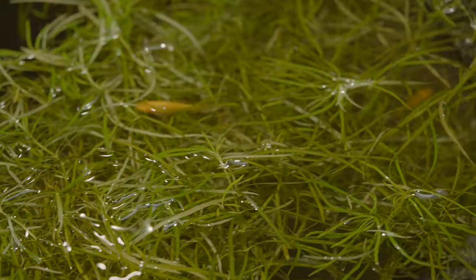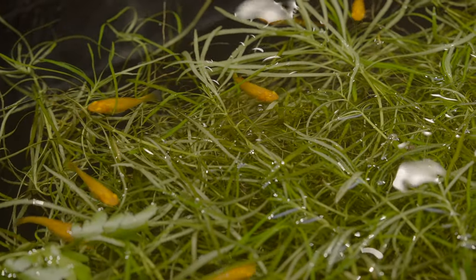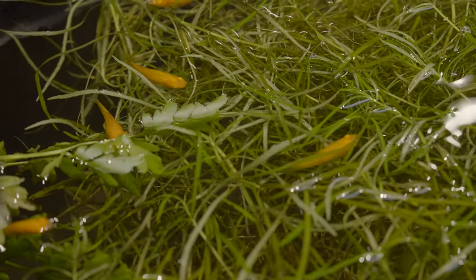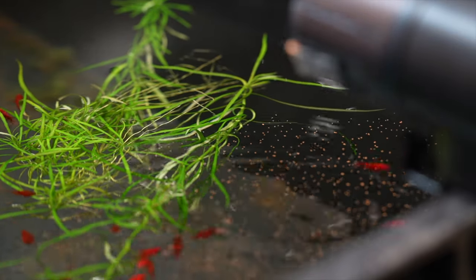In the wild, live bearers eat plant matter, small invertebrates, and algae. This is easily replicated in the home aquarium by feeding a variety of foods, like enriched flake food, live or frozen food, as well as even vegetables.